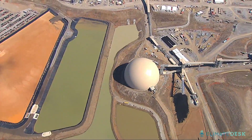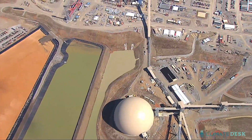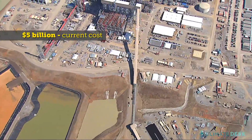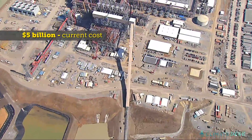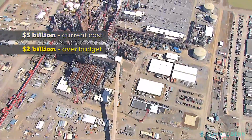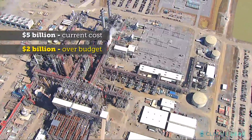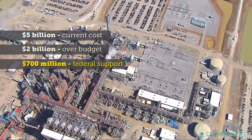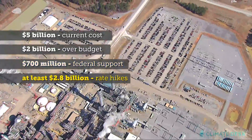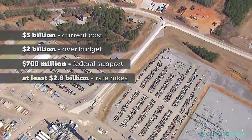There's only one problem. The facility, which includes the plant, the mine, and the CO2 pipeline, doesn't come cheap. At $5 billion and counting, it's one of the most expensive power plants ever built in the U.S. It's already more than $2 billion over budget. Much of that bill is going to be footed by taxpayers, in the form of $700 million in federal grants and tax credits, and at least $2.8 billion in rate hikes for Mississippi power customers.